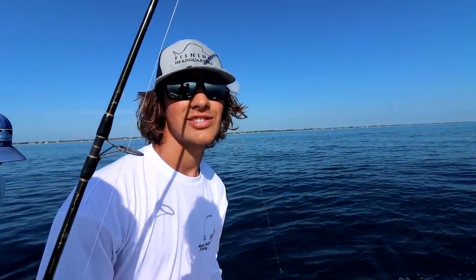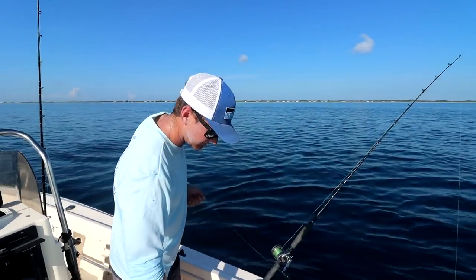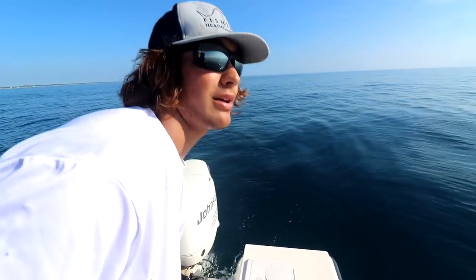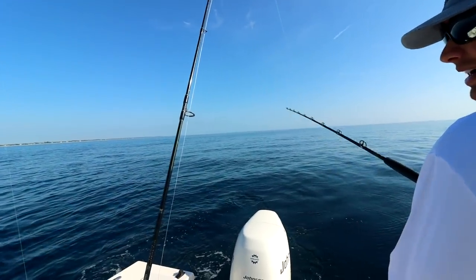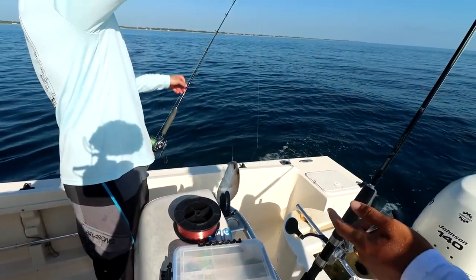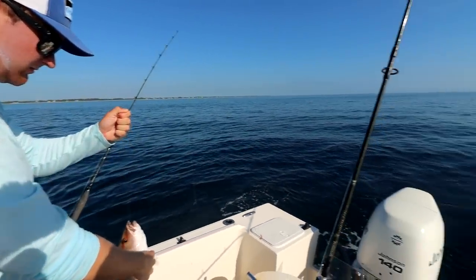It's a birthday mangrove right there! It's Jay's birthday boys — wish him a happy 23rd birthday. That means 13-pound mutton! Look how fast that thing is. They're spawning right now, so that's why they're so aggressive.